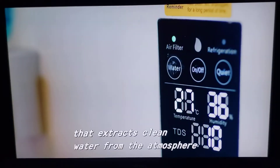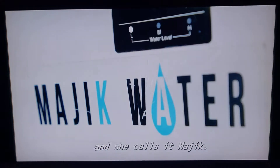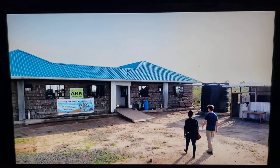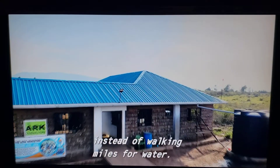She designed a machine that extracts clean water from the atmosphere, and she calls it magic. Beth took her invention to the Ark Children's Orphanage so kids could focus on education instead of walking miles for water.